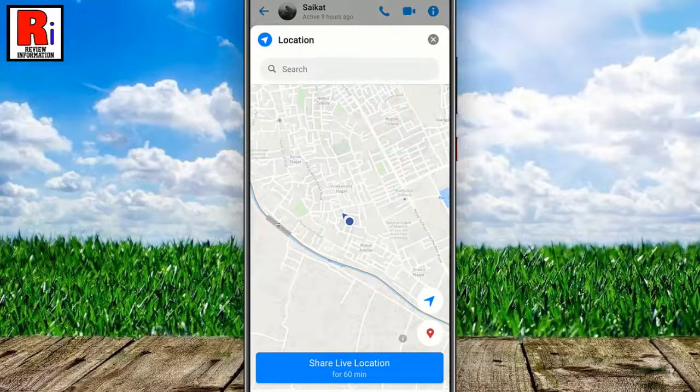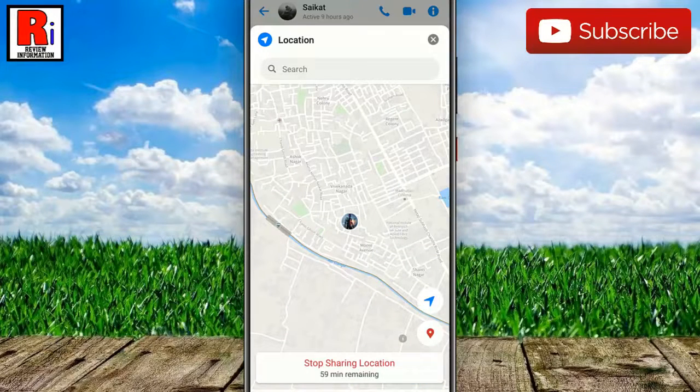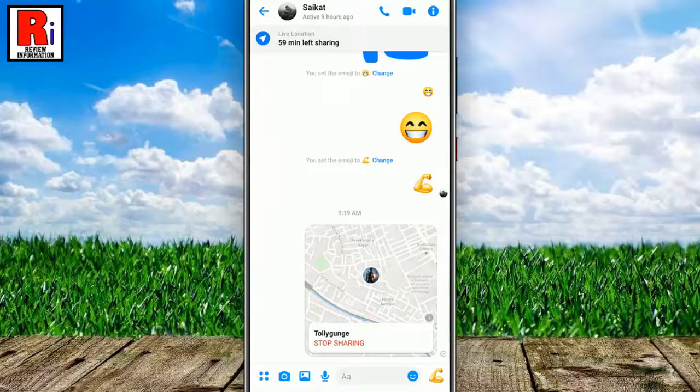You will see a map of your current location and the option to share your live location for 60 minutes. Simply tap on it. Sharing your live location is started. Go back — the person or people you shared it with will be able to see where you are on this map for the next 60 minutes.